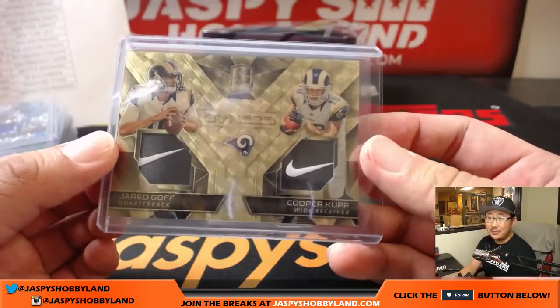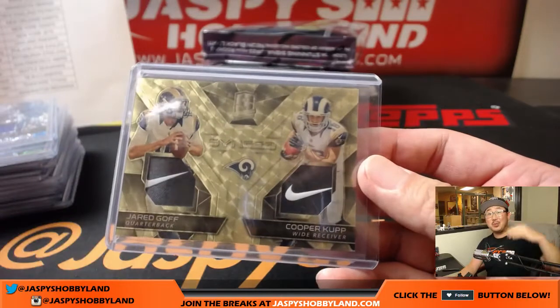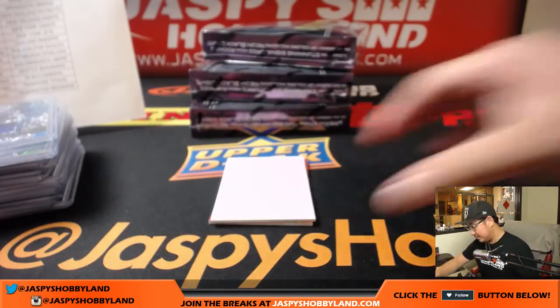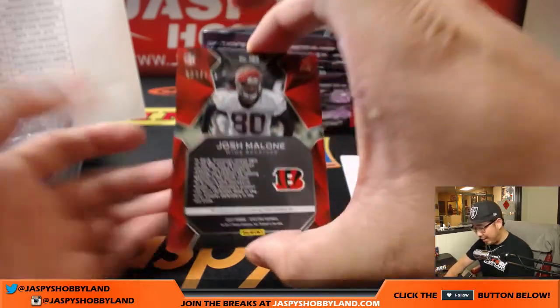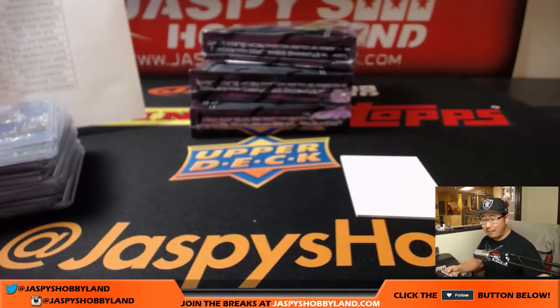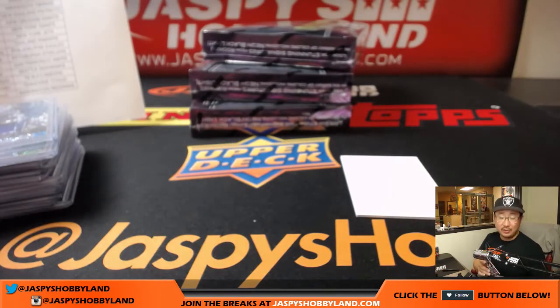Nice, Kyle — you know what that means. All aboard the Big Hit Express! And Josh Malone, 22 out of 199 — Josh Malone autograph for Jimmy Mahan and the Bengals.